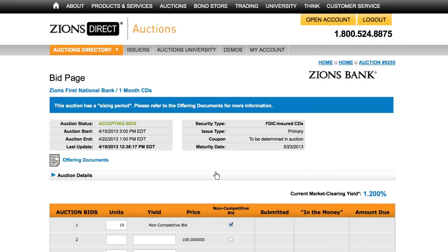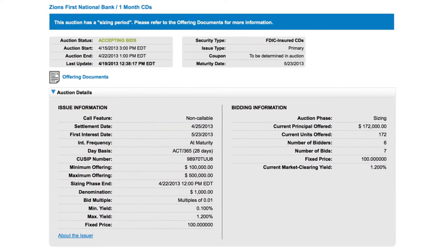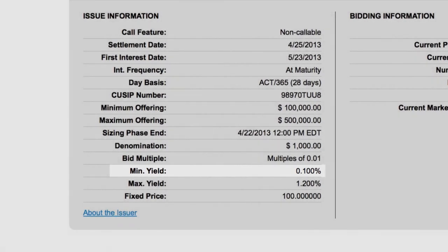Keep in mind that a non-competitive bid will ensure your place in an auction as long as the auction hasn't completely filled at the lowest possible yield when your non-competitive bid is placed. Thanks for watching!